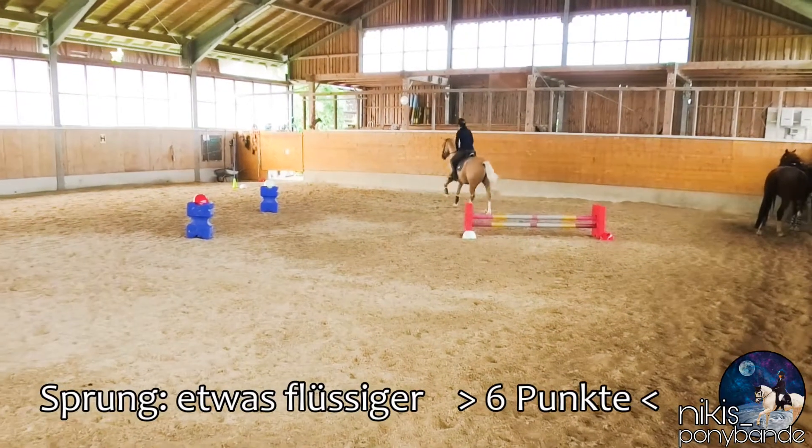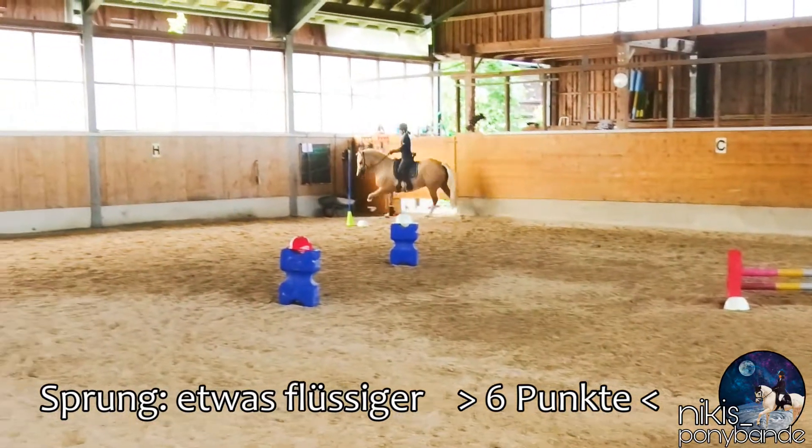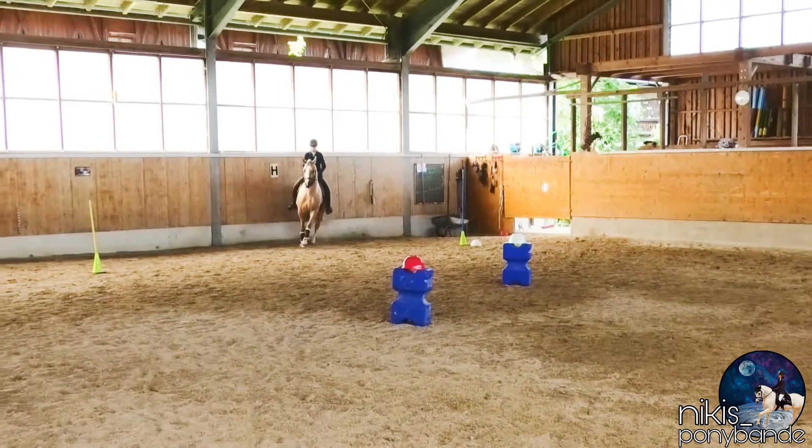First one was a jump — it could be more fluent, and we got six points from the judge.